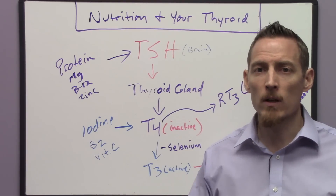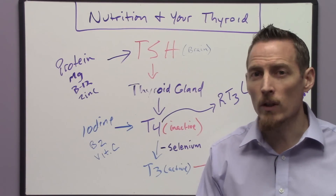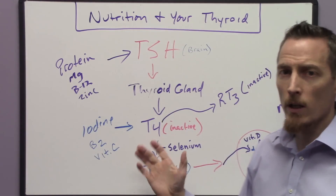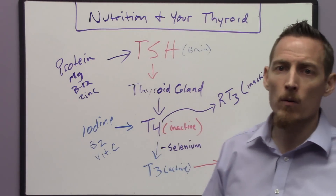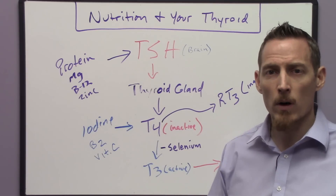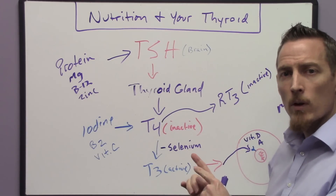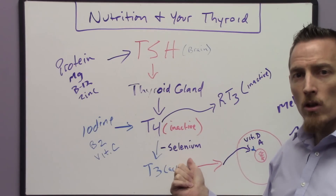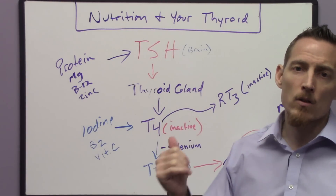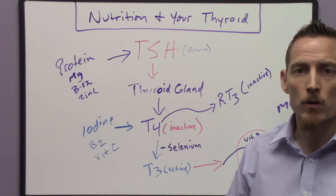Symptoms of too much thyroid include excessive sweating, anxiety, night sweats, inability to sleep, and hot flashes. So when you start getting your nutrition corrected and you're on a thyroid medication, you can start to develop symptoms of too much thyroid — be aware of that. The bottom line is: if you've been diagnosed with hypothyroidism, have your doctor check these nutrient levels so you can ascertain the nutritional reasons why your thyroid hormone might be low in the first place.